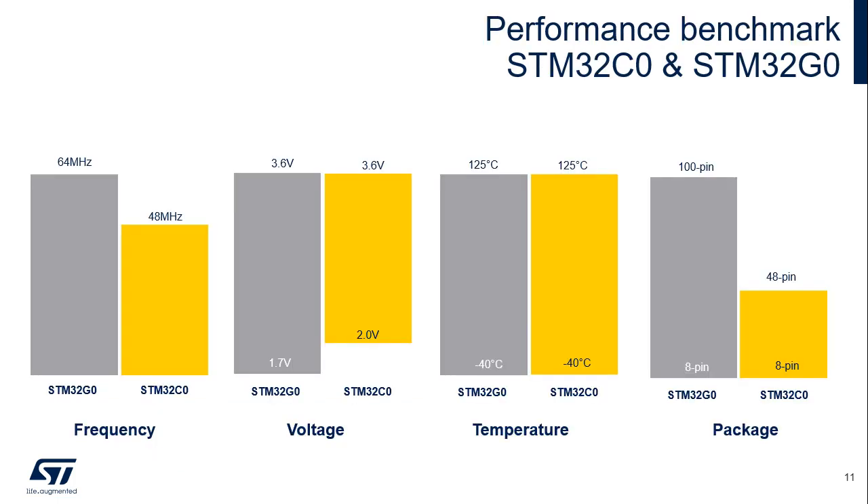This slide compares the STM32C0 and the STM32G0 according to four criteria: maximum frequency, voltage range, temperature range, and smallest and largest package.